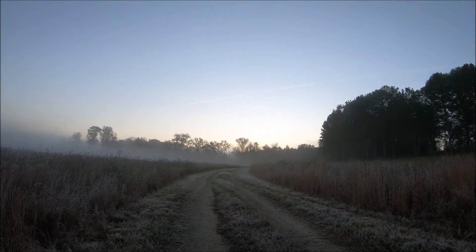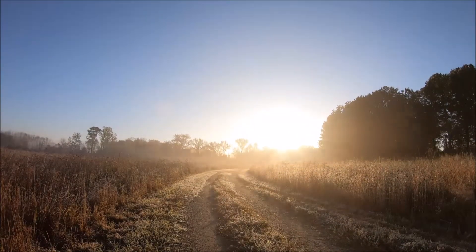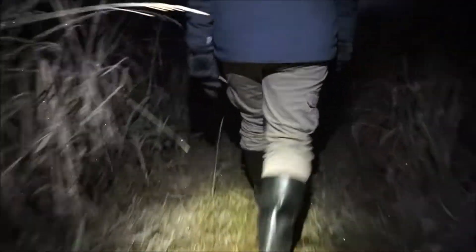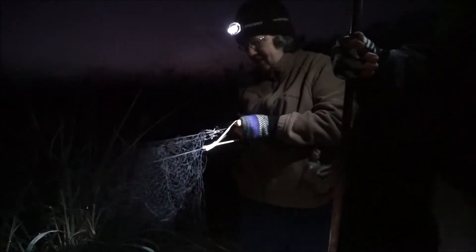Essentially, bird banding is a way of studying birds. Most banding takes place during the spring and fall when birds are moving due to migration. In order to band birds you have to catch them, and the best way to catch many birds is by starting very early in the morning before the sun rises. Finely meshed lightweight nets called mist nets are typically used for capturing birds. These are the first things set up in the morning and are checked regularly throughout the day to ensure no bird is caught for longer than a few minutes.